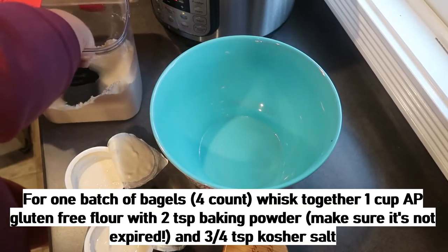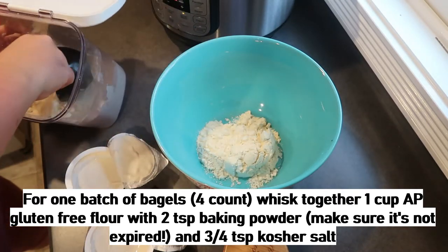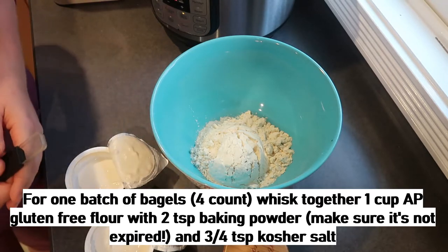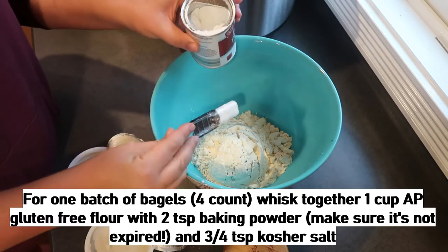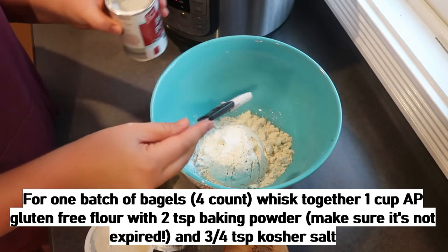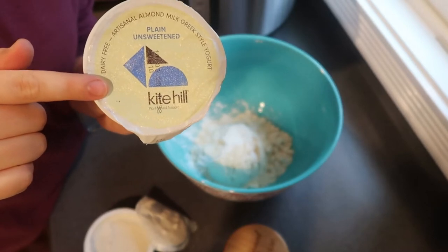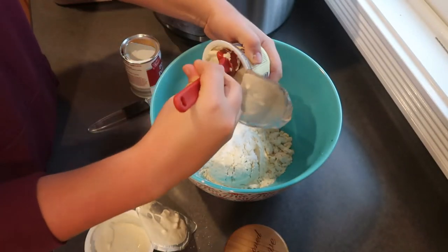While my soup is cooking I'm going to do the last part of my meal prep, and I'm going to be preparing some of the Skinnytaste easy bagels. I've made these before, but this will be my first time making a gluten and dairy-free version. I'm doubling the recipe, but I'll leave the ingredients on screen for a single batch which makes four bagels. I'm using Bob's Red Mill all-purpose gluten-free flour, and I found this dairy-free Greek yogurt at Whole Foods — it's the only one I could find.